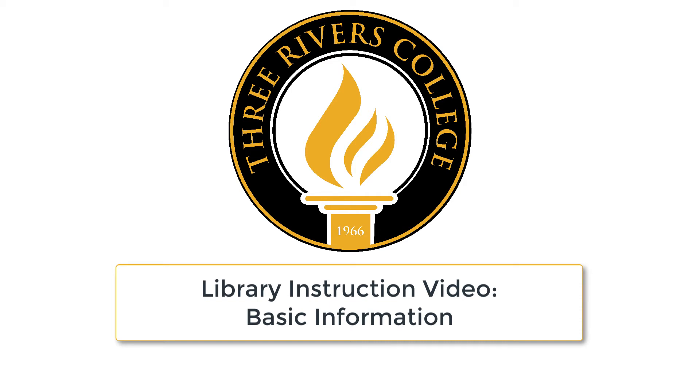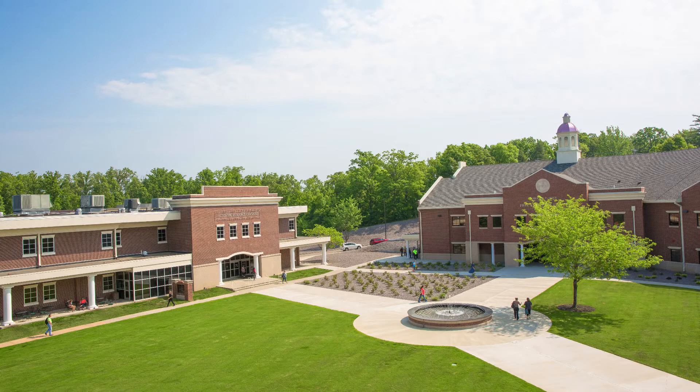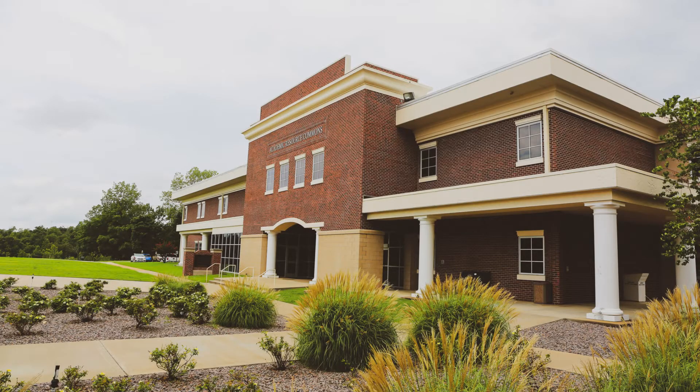Welcome to Rutland Library. This instructional video will focus on an introduction to the library, which is located on the main Three Rivers College campus in Poplar Bluff. The library occupies the first floor of the Academic Resource Commons building, otherwise known as the ARC.